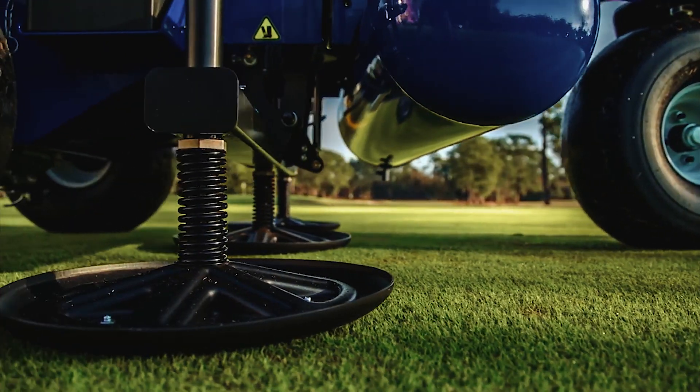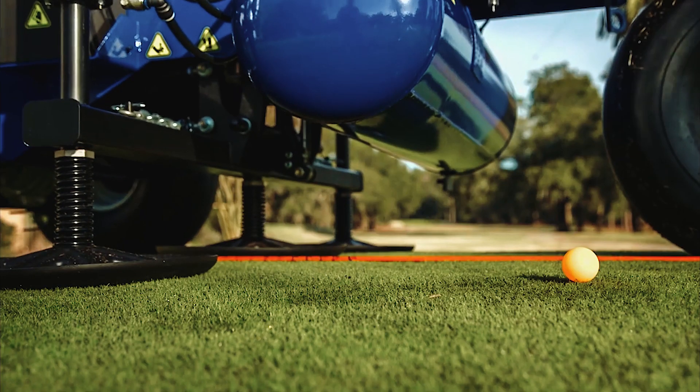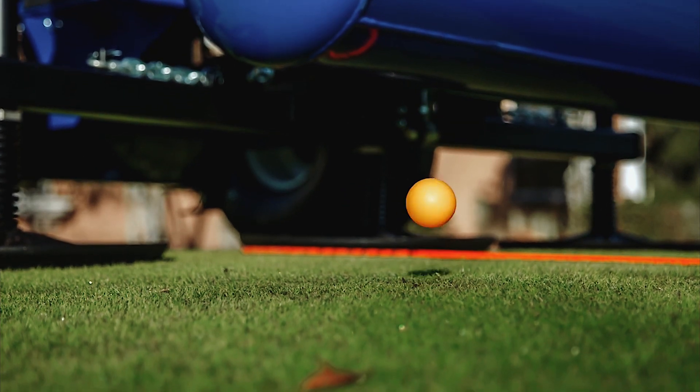Out on the golf course we've started using the state-of-the-art Air2G2 machine, which blasts air laterally up to 12 inches beneath the surface of the soil. These laterally injected air blasts loosen compacted soil immediately without any disruption to the surface of the turf or the roots below. It relieves compaction and enhances respiration. We aim to use this machine on a monthly basis.